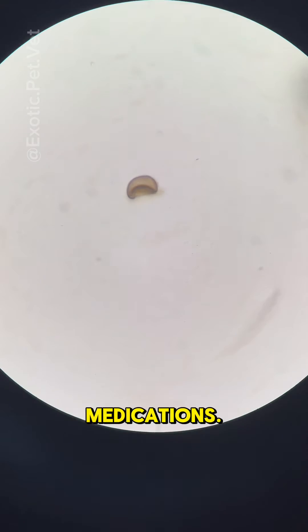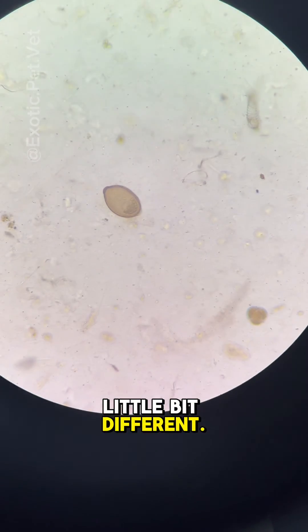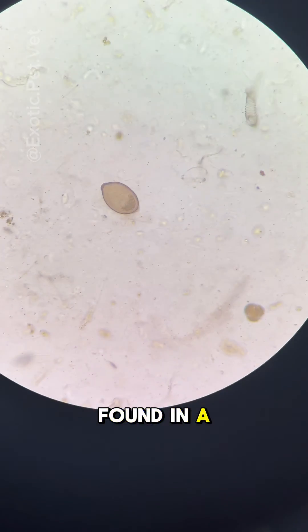Metronidazole may be used among other medications. Here at the end of the video, you can see the cysts, which look a little bit different. This Nyctotherus was found in a chameleon.